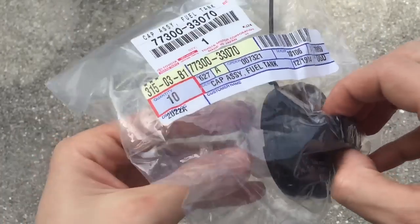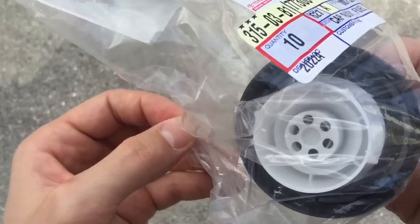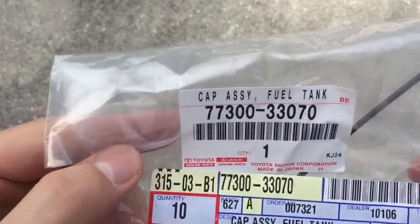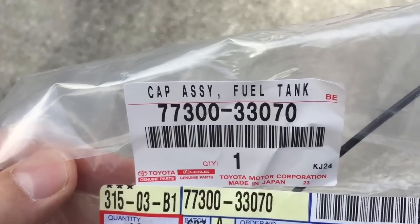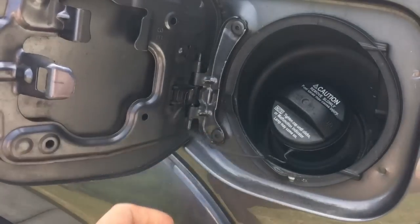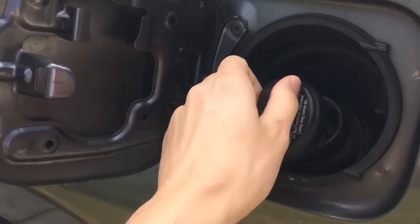In my case the gas cap wouldn't tighten properly, so I bought a replacement gas cap from Toyota. Here is the original part number for the gas cap. Simply take out the old gas cap and put the new one in.